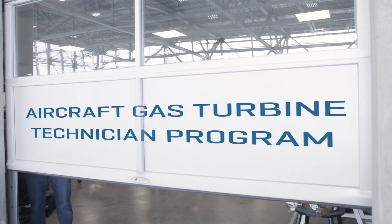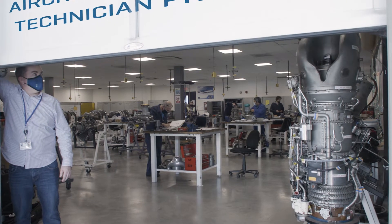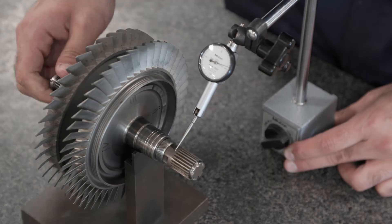The real uniqueness of the Gas Turbine Program here at ECIT is the amount of hands-on work that the students get to perform — it's quite a lot. We're only in the classroom about 35 to 40 percent of the time, and the rest of the time you're actually working with the tools and all the special equipment.